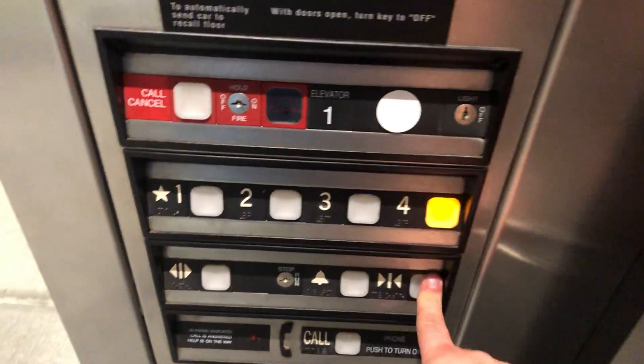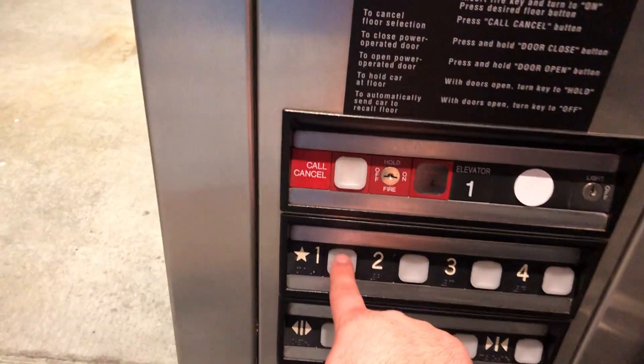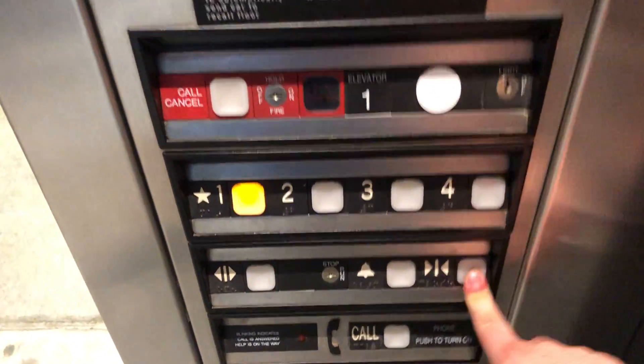Caution, exercise safety while on the pit. All right, let's go up to four. Door close button does not work.